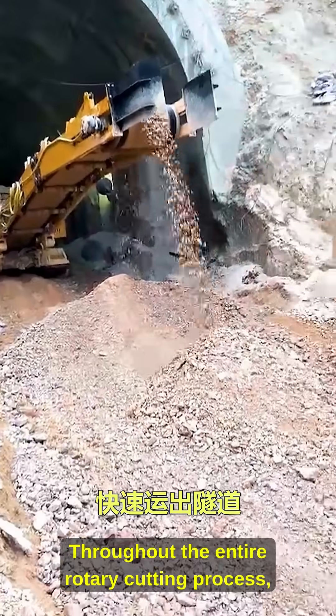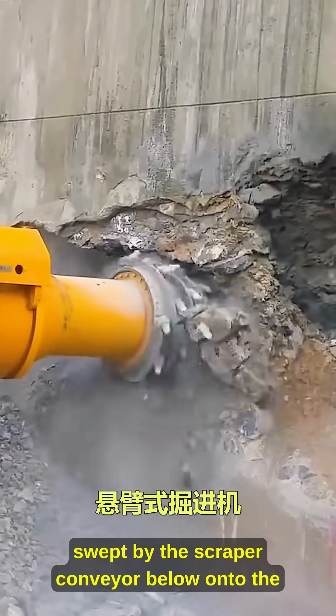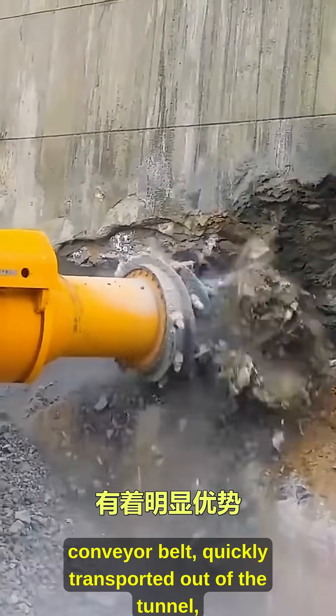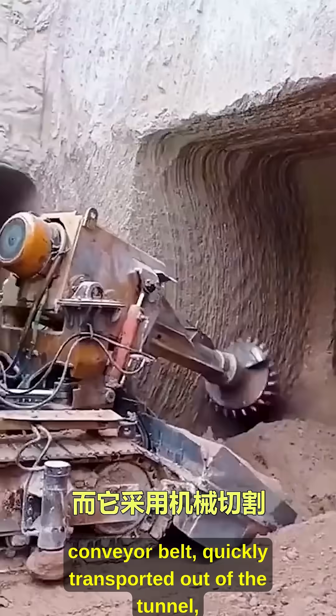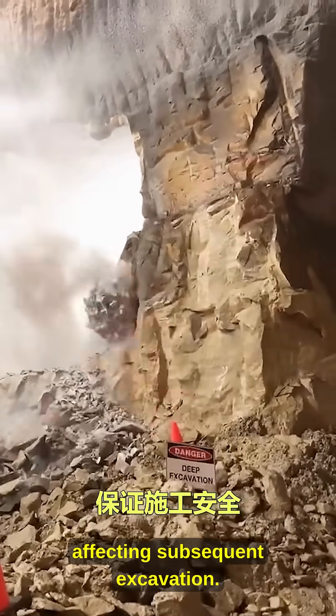Throughout the entire rotary cutting process, excavated rock fragments are directly swept by the scraper conveyor below onto the conveyor belt, quickly transported out of the tunnel, and the work area is promptly cleared to avoid affecting subsequent excavation.